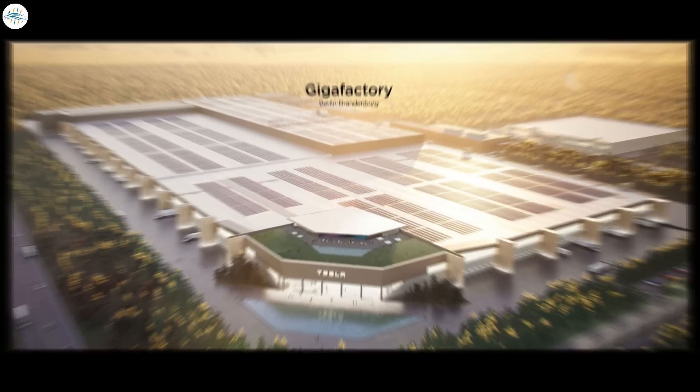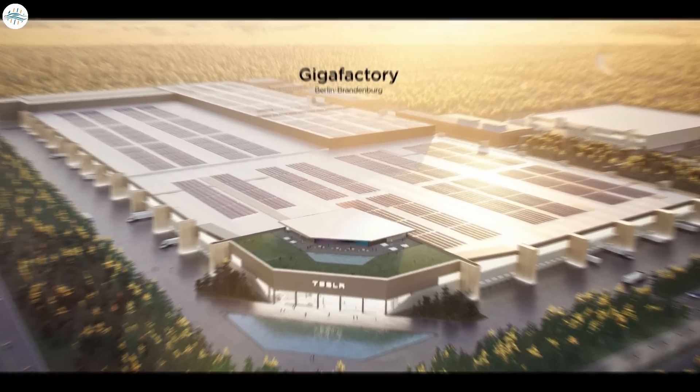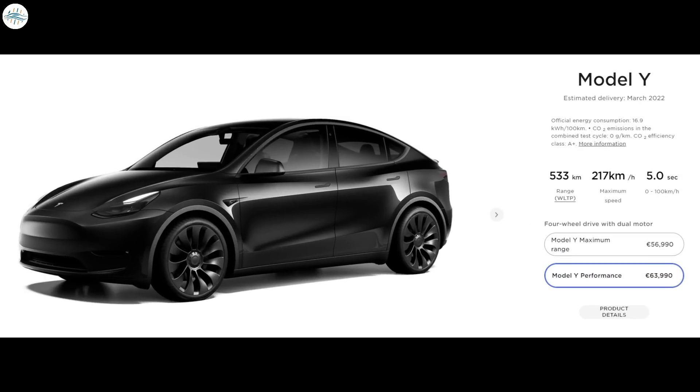With a much shorter delivery window now, there is a good chance these performance SUVs could be coming from Giga Berlin. Also, the German design studio is only displaying March 2022 for black and white performance Model Y variants. It was previously suggested that Giga Berlin will start production with these colors. This all but confirms Tesla is now estimating March deliveries for Giga Berlin-made cars.